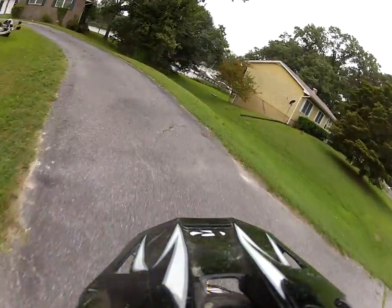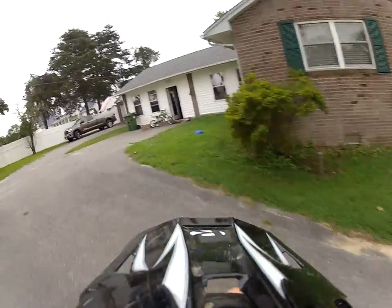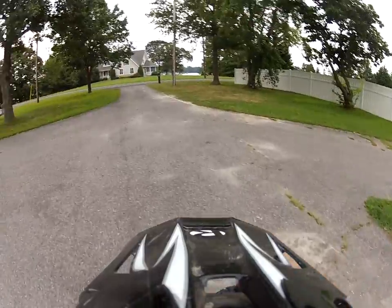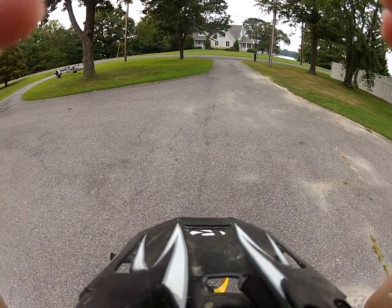And that's my yard, and this is my electric 650 dirt bike. Thanks for watching, guys. We'll pull back in right where we started, hit the switch, and we're done.